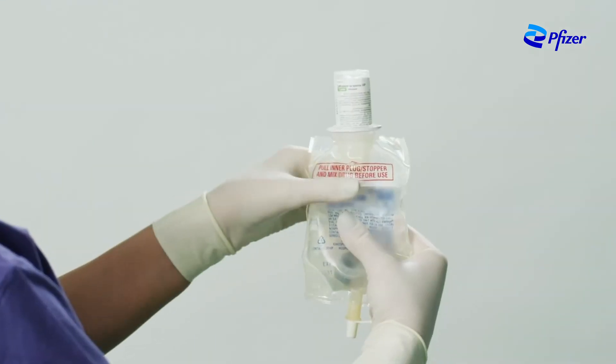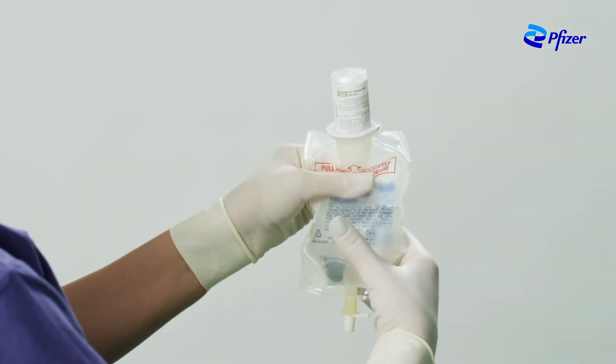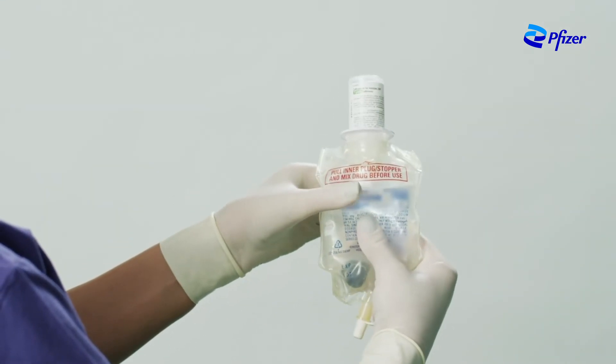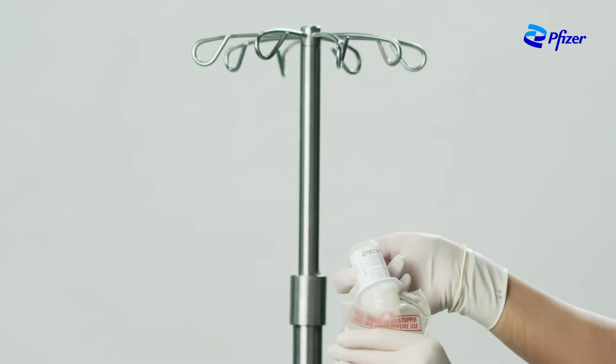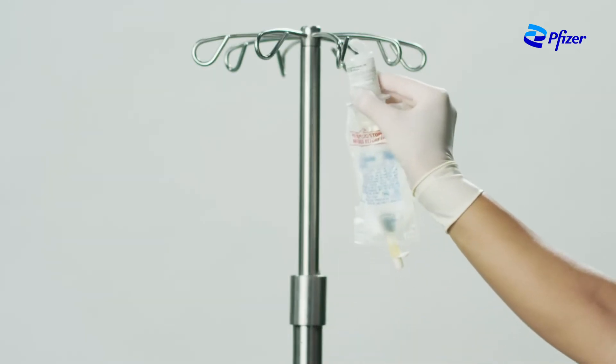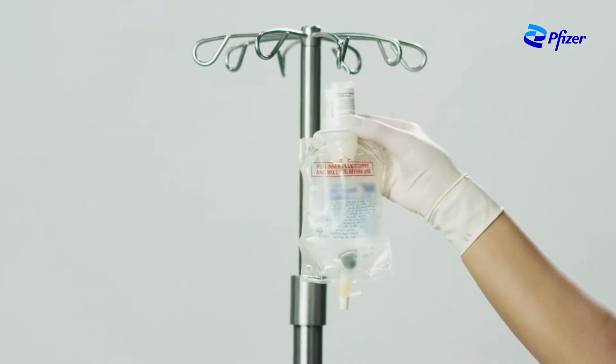Gently shake the container to thoroughly mix the drug with the diluent. When mixing is complete, firmly squeeze the container to check for leaks and discard the container if leaks are discovered. Grasp the ring on top of the vial and pull to use as a hanger.